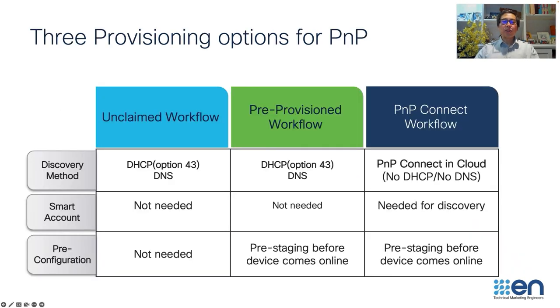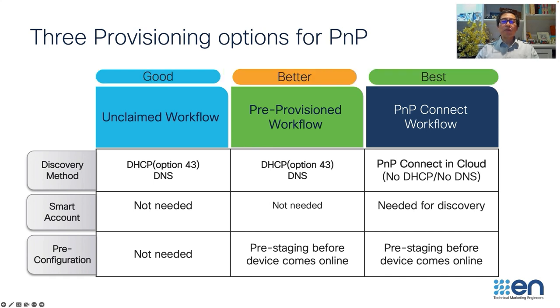The next thing I want to show you is how the PNP provisioning workflow works. Let's say we have a connection discovery successful. What are the different types of workflow that could exist for the PNP solution? The number one is the unclaimed workflow, which is the most common way for customers to onboard devices via PNP.